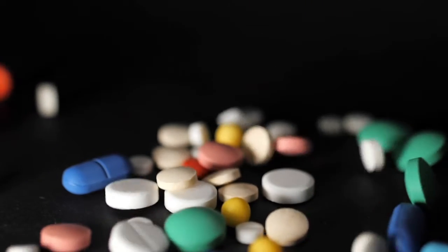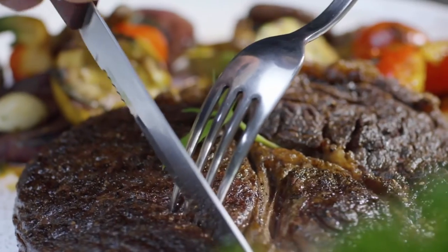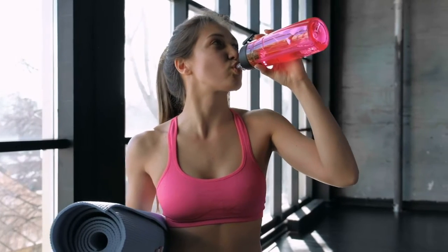Those fat-soluble vitamins — A, E, D, and K — need to be digested with that type of molecule. So taking them with food as well as water is the best way to get your body to absorb that type of vitamin.